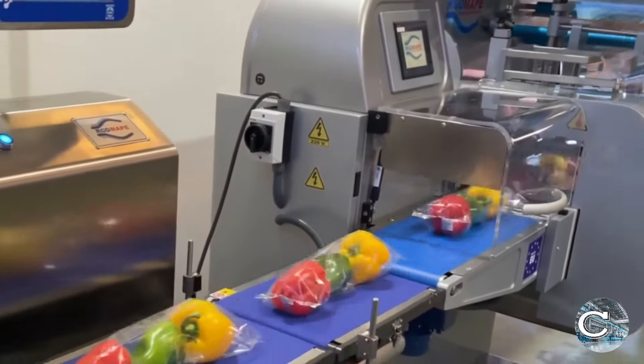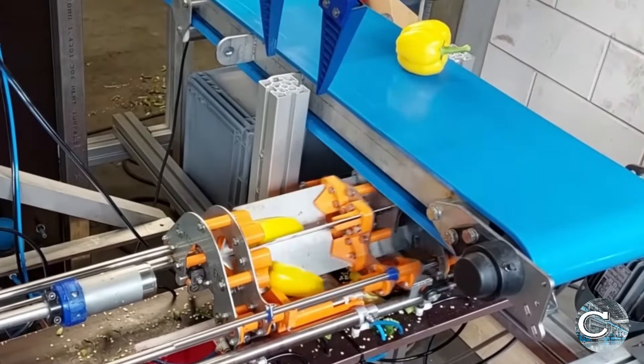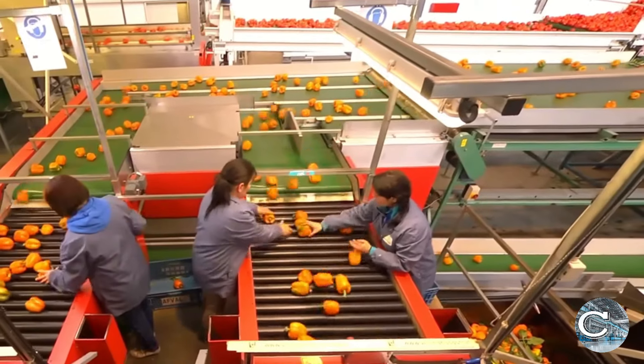In 2023, advanced technology is significantly boosting the success of mass bell pepper production, with global yields hitting 36 million tons.